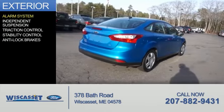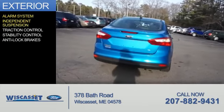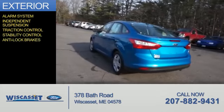The features include an alarm system, independent suspension, traction control, stability control, and anti-lock brakes.